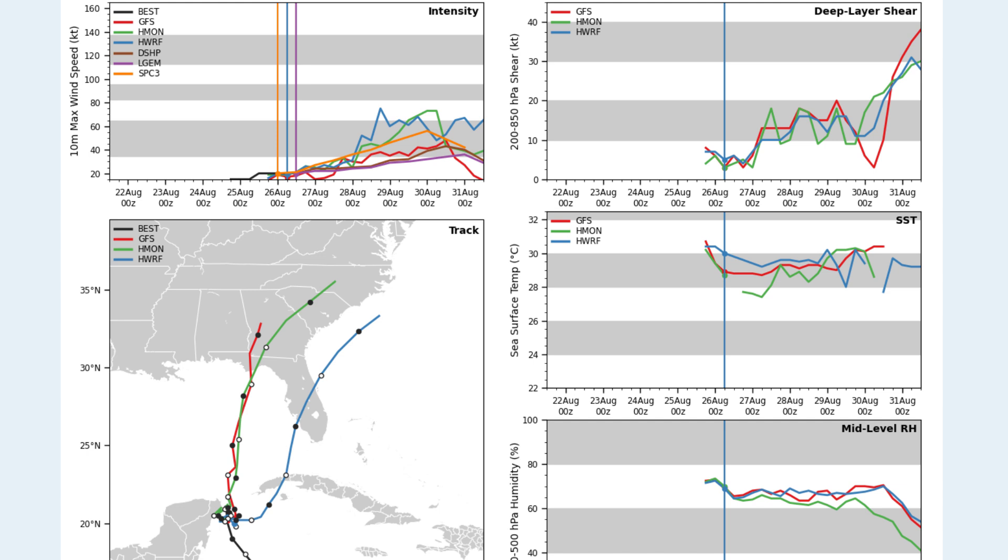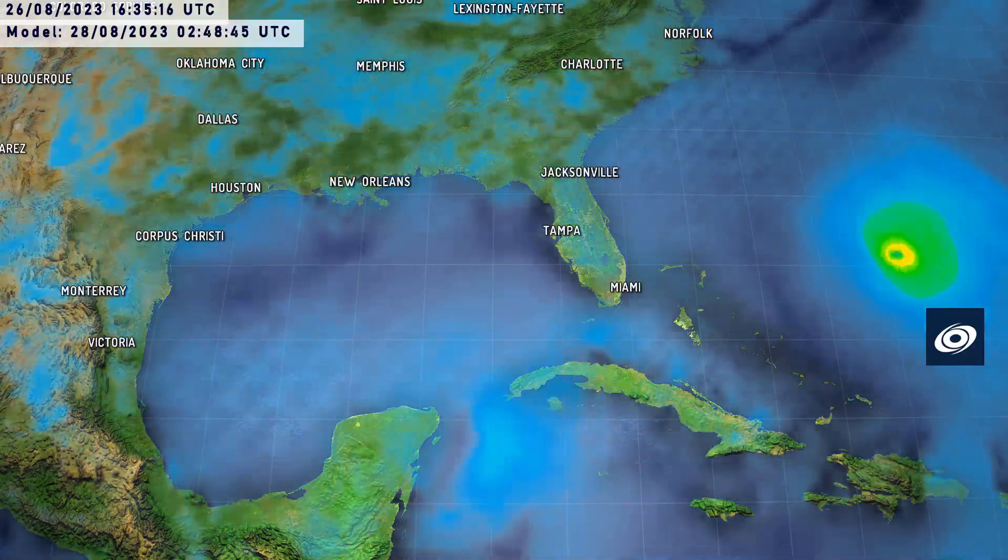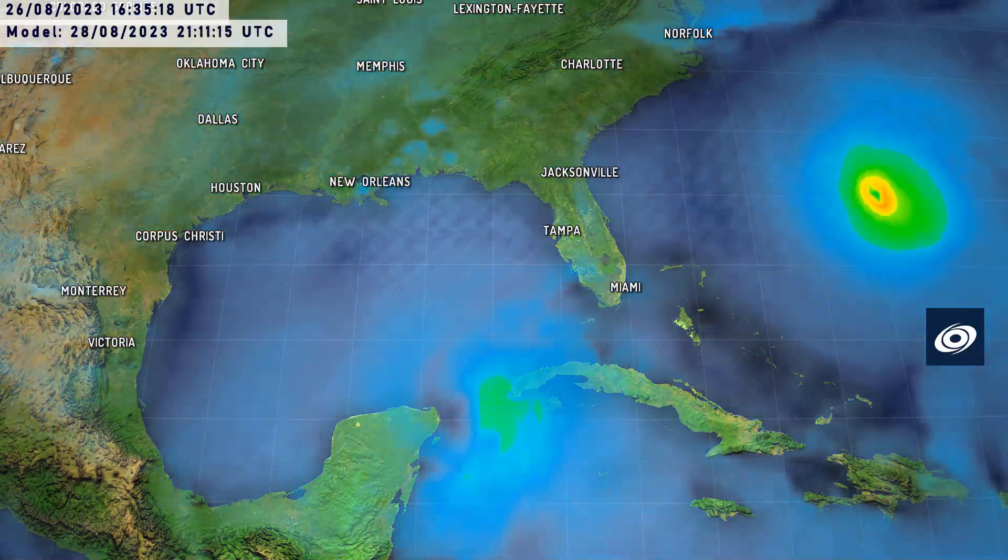This is the forecast projections from a few different models from RAM. You can see the HWRF really going out on a limb, taking it into western Cuba and then into Florida. But the other two models depicted — the GFS and H1 — are pretty close-knit, showing a landfall not far from Apalachicola, with wind shear hovering around 20 knots for large parts of the storm's track.